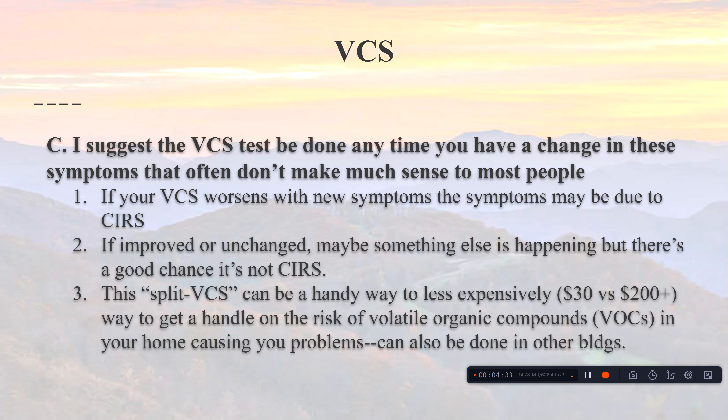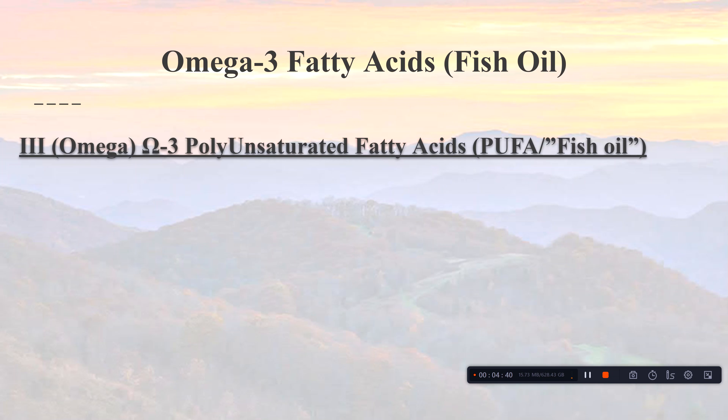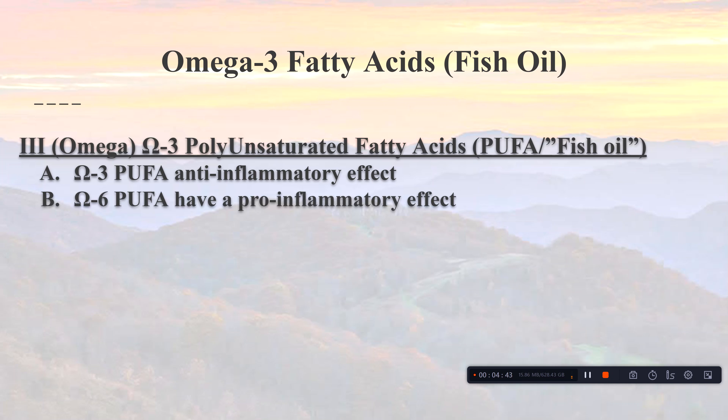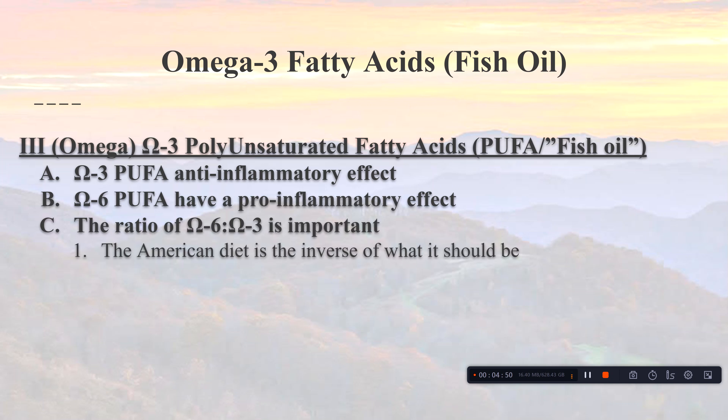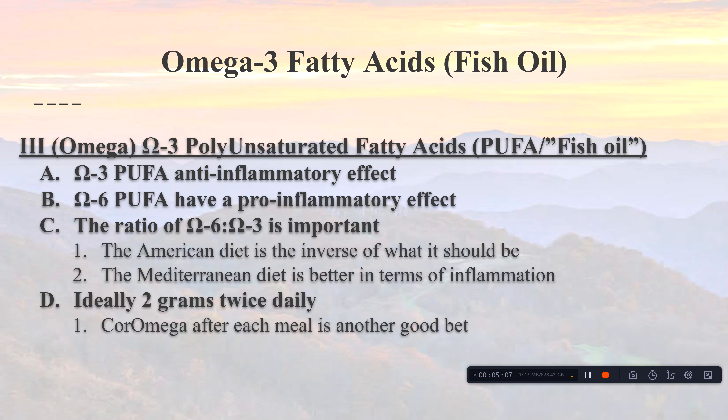Omega-3 fatty acids are anti-inflammatory; omega-6s have an inflammatory effect. The ratio between the two is important — the American diet is about the inverse of what it should be, whereas the Mediterranean diet is much better for anti-inflammatory effects. Ideally, you should get 2,000 milligrams of omega-3s every day. One brand I like is Core Omega — it tastes like an orange creamsicle, comes in a little metal pouch with 1,200 milligrams, so two per day gives you 3,600 milligrams.